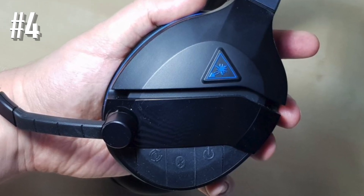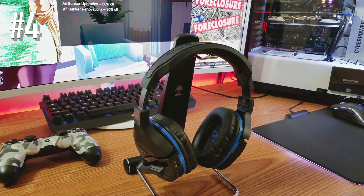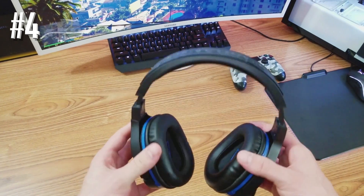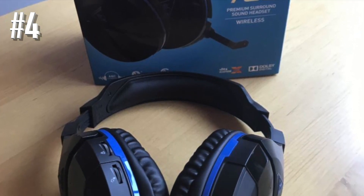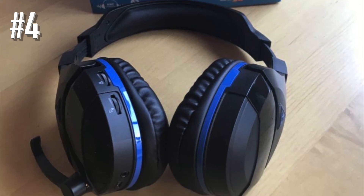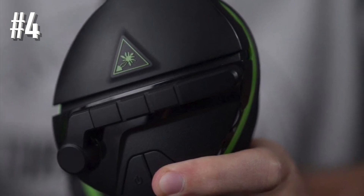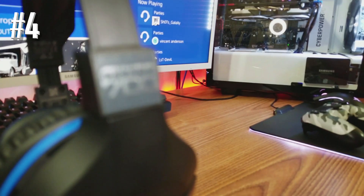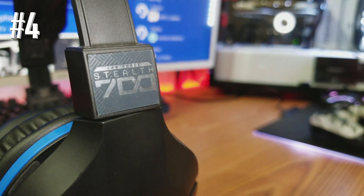The Stealth 700 delivers much more bass, but you can always use the Superhuman Hearing setting to suit your needs, or use the Turtle Beach Audio Hub app available for Android, iOS, and PC. The headset features a small flip-to-mute mic which records splendid sound that can even be used for streaming, though the volume can appear a bit lower. The Stealth 700 can give you 10 hours of runtime on one full charge.